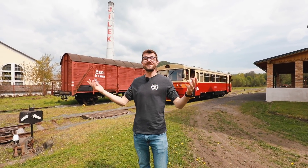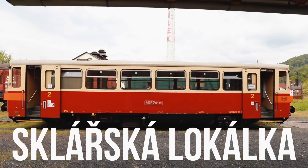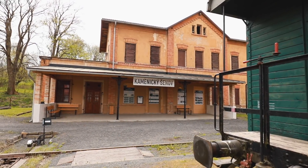By the way, if you want to move around the area on a train you can do so. The Sklářská Lokálka goes around — it's a small glass little train, which would be the translation — and it will take you all around.